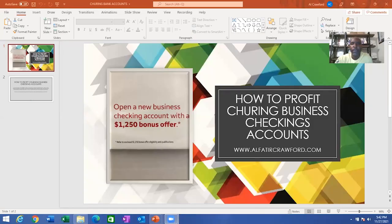Hello, this is Al. I will be talking about how to make a profit churning business checking accounts. How do you churn a business checking account? Great question. I'm going to share with you a PowerPoint presentation to let you know how you can profit from opening up multiple business checking accounts and receiving multiple bonus offers for opening up those accounts. Let me share the screen to give you more information on how to churn a business checking account.